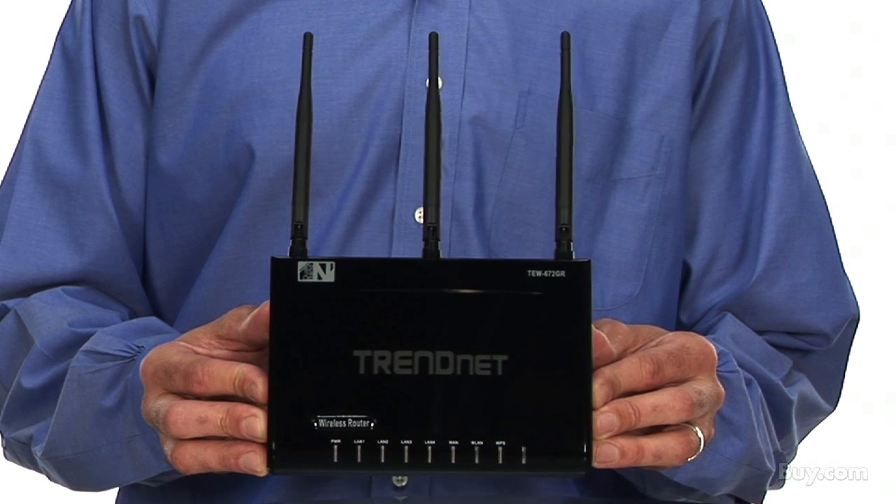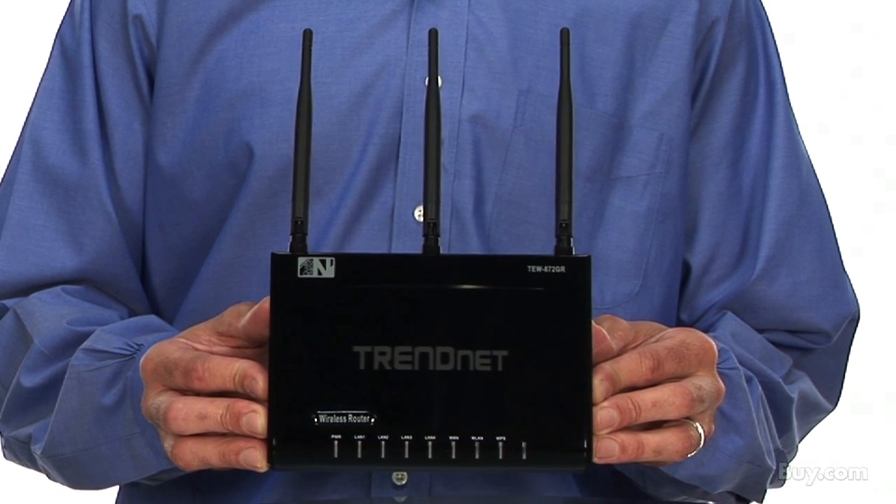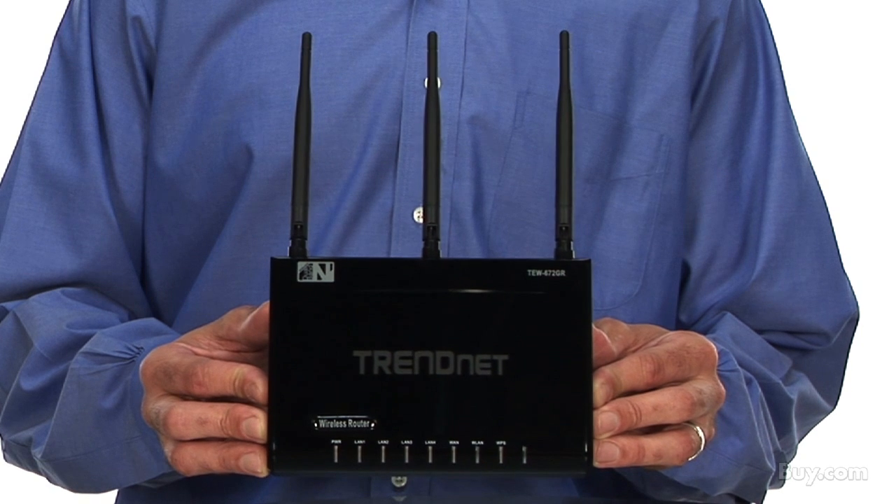Wi-Fi certification ensures that this product complies with the full wireless end specification. There are three high-performance external antennas, and LED indicators on the front convey device status.